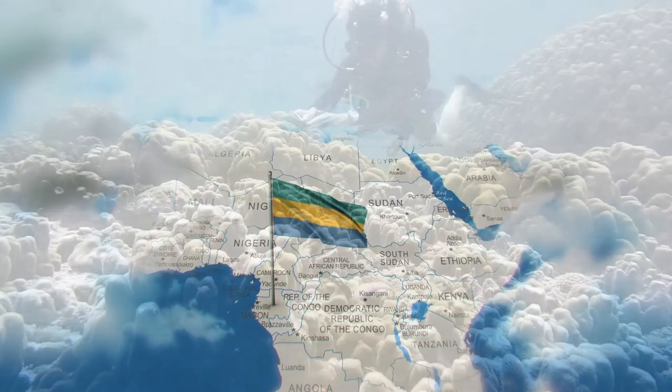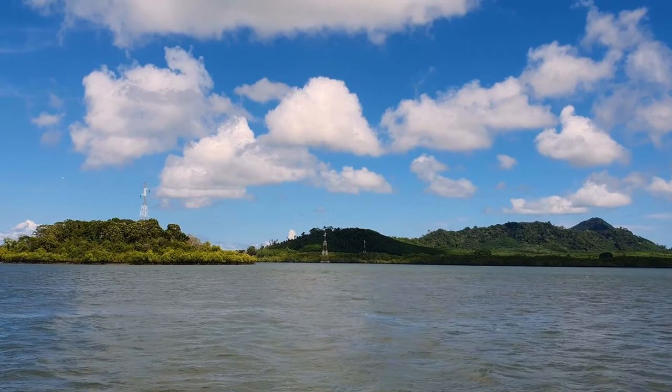Koh Lanta, Thailand is best known for stunning clear water and most beautiful beaches. Great diving, a historical town, waterfalls, and jungles.